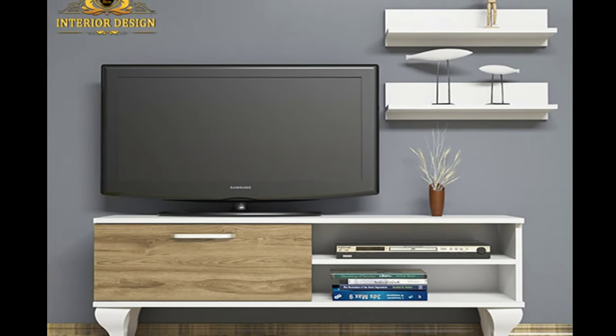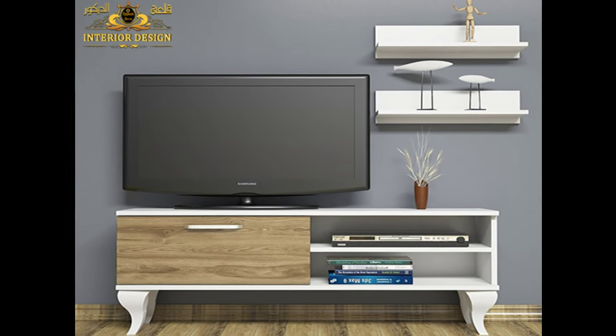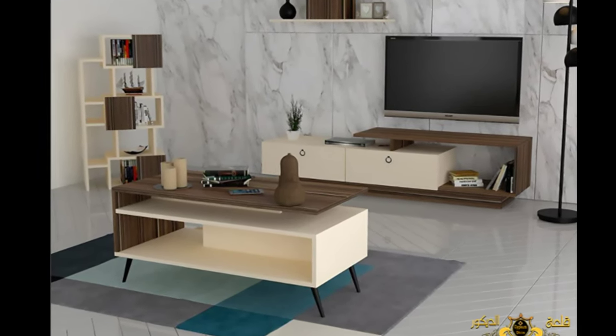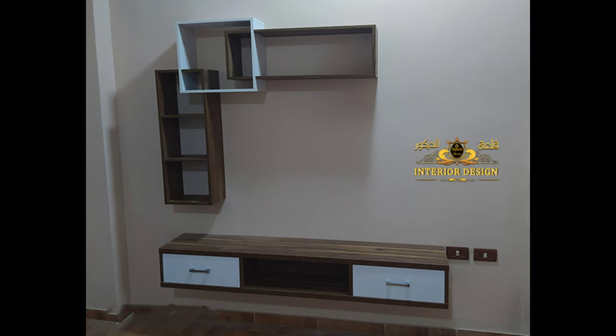There are many forms of wooden libraries for small books, and libraries with attractive designs that catch the eye and open the appetite for reading. If you want to buy a wooden library or implement one, here are the most prominent geometric shapes and designs of a wooden library for the TV screen, spanning both modern and classic designs.